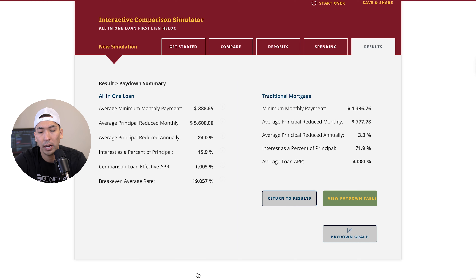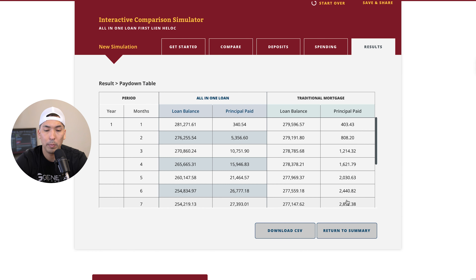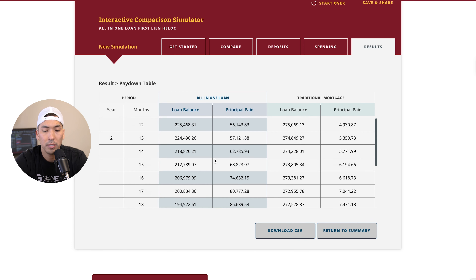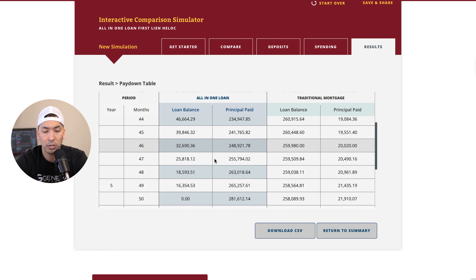Let's take a look at the pay-down table. We said it was going to take him about four years to pay this mortgage off, so we scroll down to month 49-50, where he's paid down the entire mortgage. On a traditional mortgage at 4%, his loan balance at month 49 is still $258,000 — he's only paid down $21,000 of principal in 49 months.